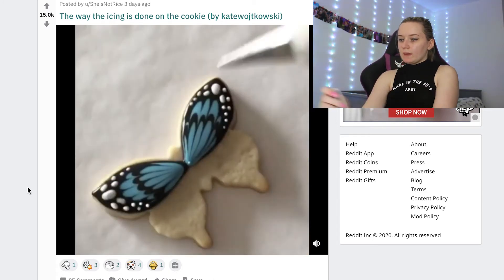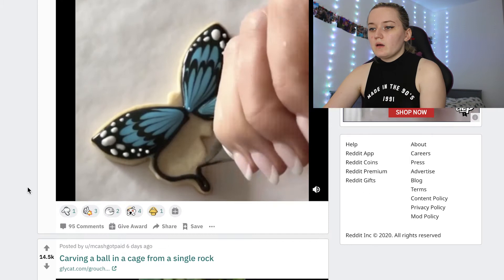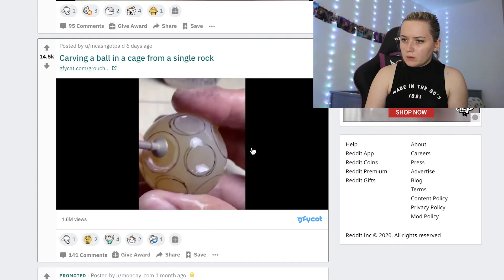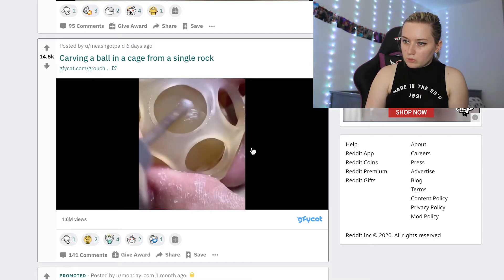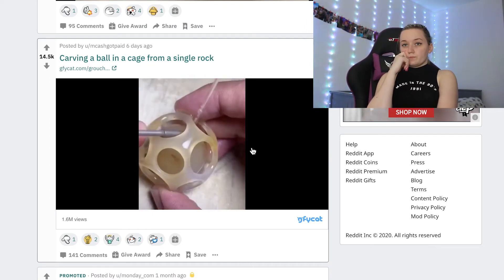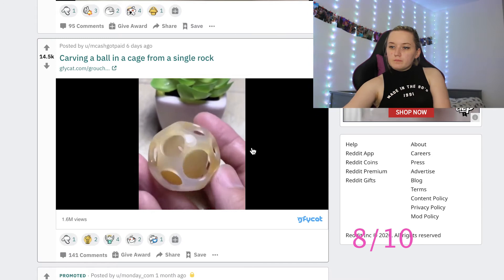I apologize for my laptop because it just overheats very quickly — I need a new computer basically. Next: carving a ball in a cage from a single rock. Why is it so shiny? It's so cool — are they going to make the ball smaller? Eight out of ten, I enjoyed that one.